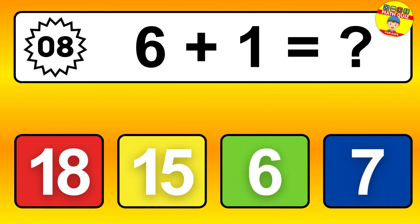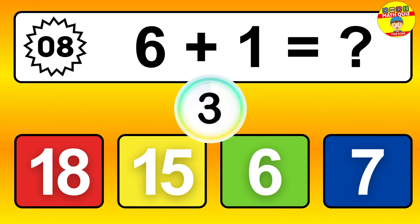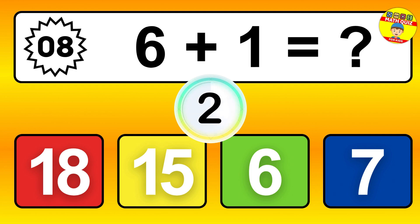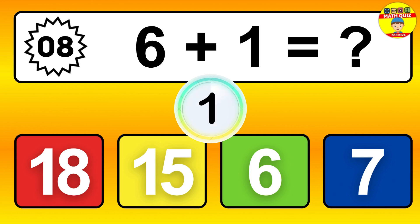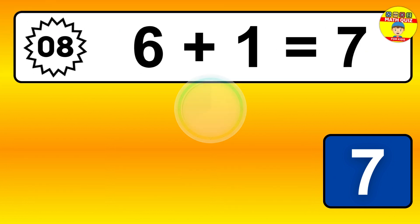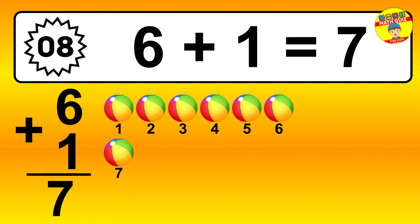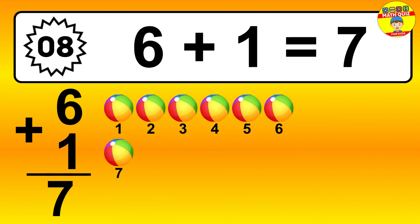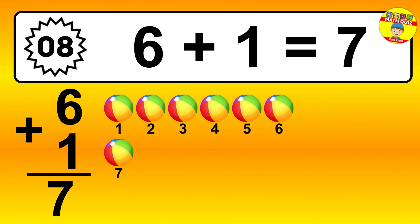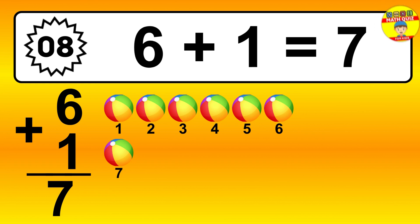Question 8. 6 plus 1 equals what? So the answer is 6 plus 1 is 7. Let's count it: 1, 2, 3, 4, 5, 6, 7.